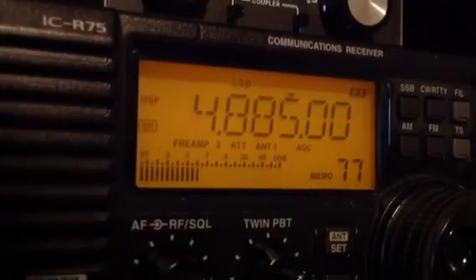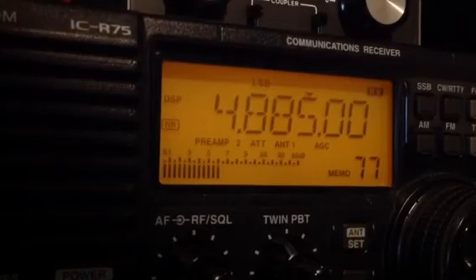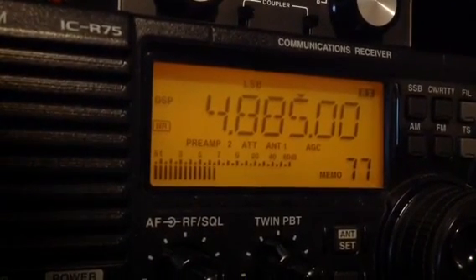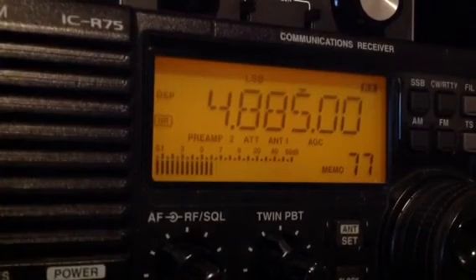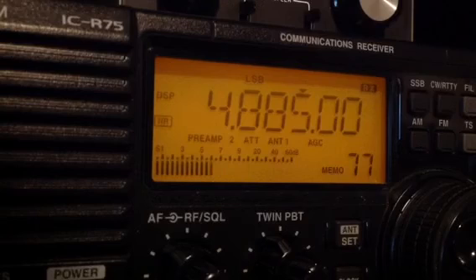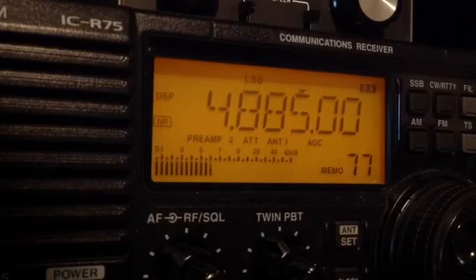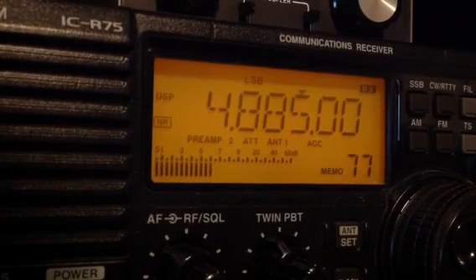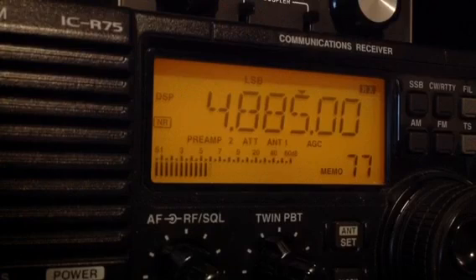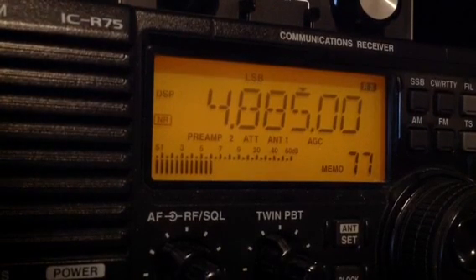That's definitely a better signal than the long wire on the NRV525. So this is just a quick test of the Wellbrook ALA1530 comparing it to the long wire. I hope that was half-interesting — sorry for rambling on. Thank you for watching, stay safe and best 73s.